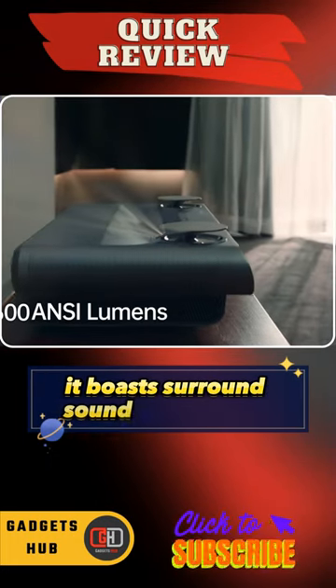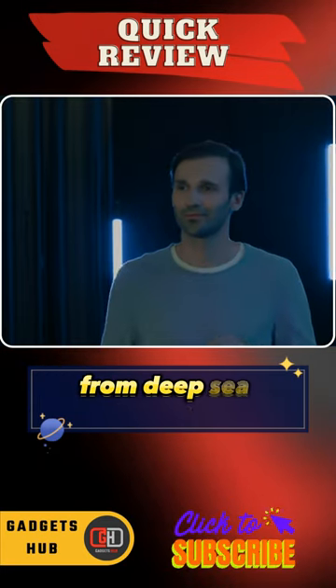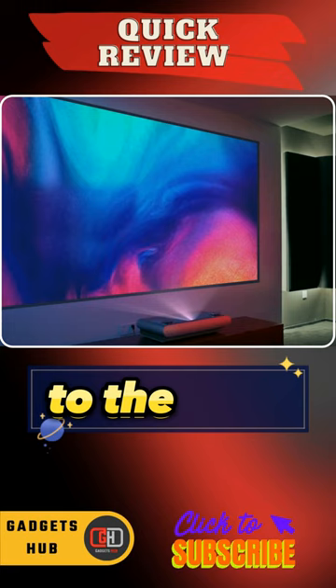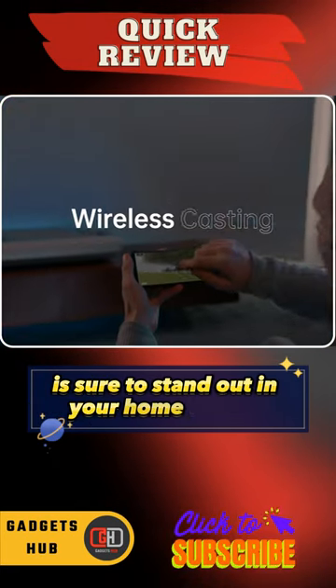It boasts surround sound certification from Dolby Audio and DTS-HD, so it'll take you everywhere from deep-sea trenches to steaming jungles to the stars. Not only that, but its stunning design is sure to stand out in your home theater.